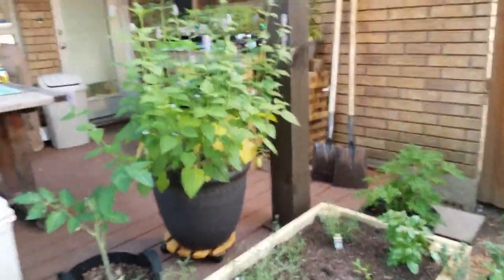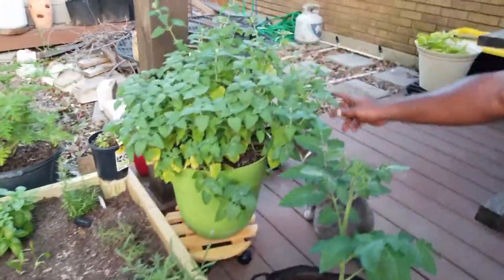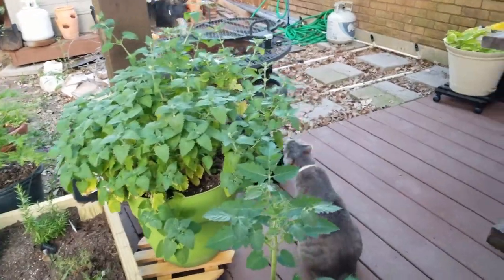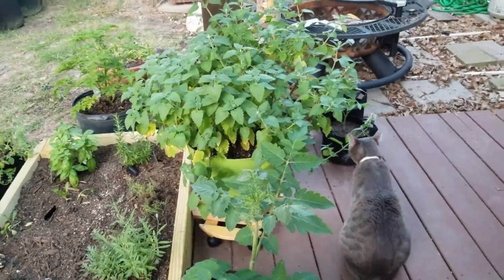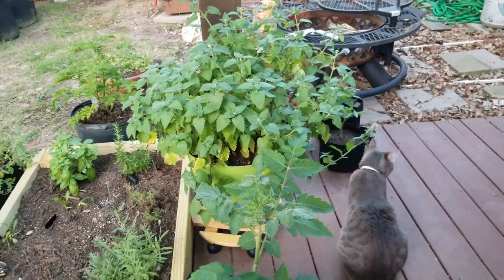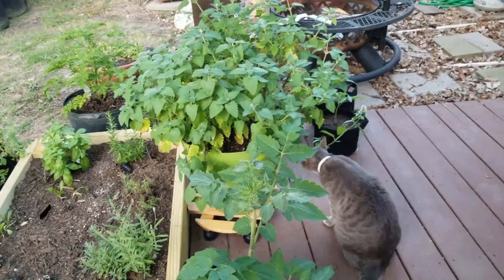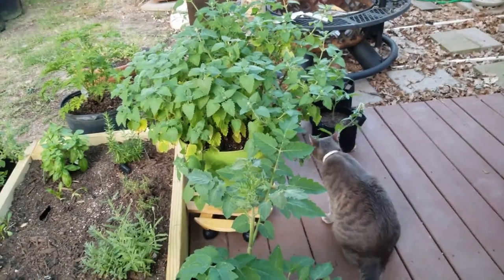Over here is our catnip — as you can see, the cat Sage is going to town with it. We think he gets high from that — it's weird.